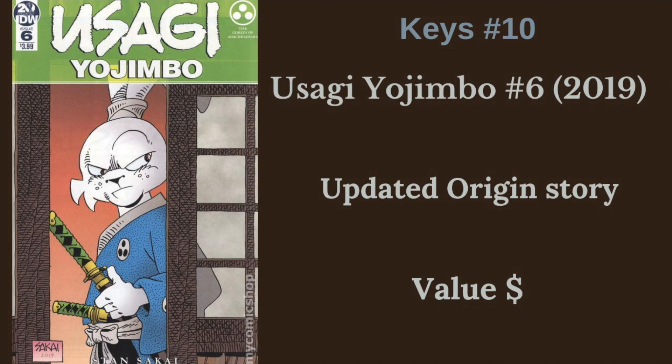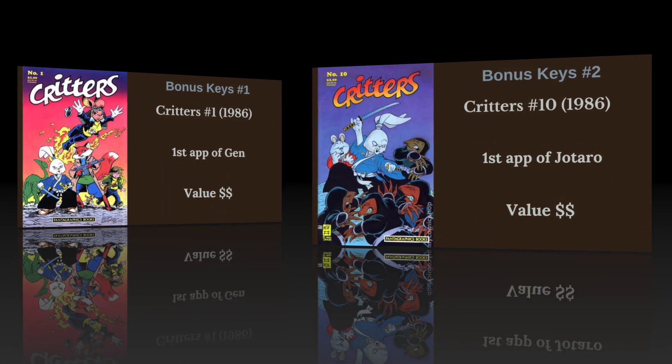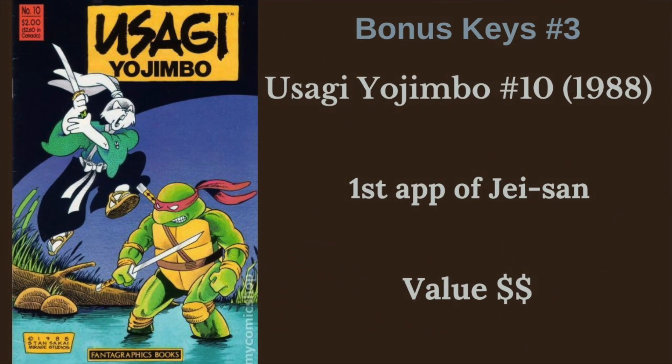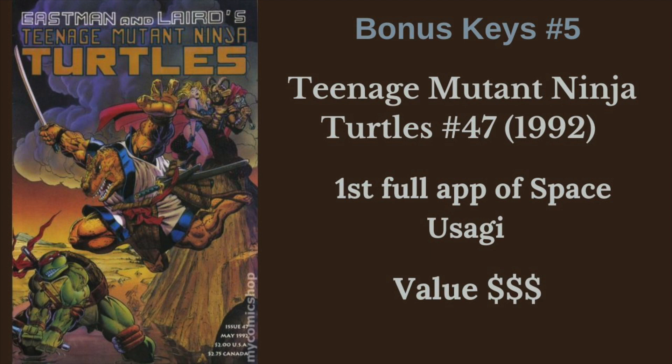Those are the Usagi-focused keys. We have a few more keys - some other characters and their first appearances. In Critters No. 1 from 1986, we got the first appearance of Gen, one of his major partners who he teams up with a lot through the series. Next, we have the first appearance of Jotaro. We have the first appearance of Jei, the ongoing villain of the series. Then the first appearance of Kitsune in Usagi Yojimbo No. 32 - another fun character he teams up with quite often. And Teenage Mutant Ninja Turtles No. 47, the first full appearance of Space Usagi - one of the bigger books for a non-Usagi-himself focused book.